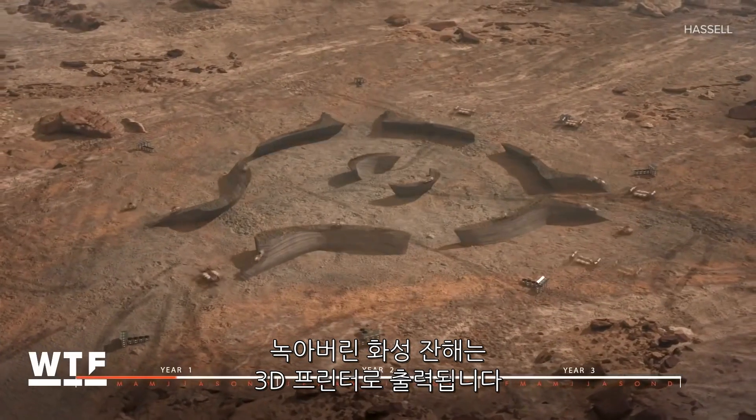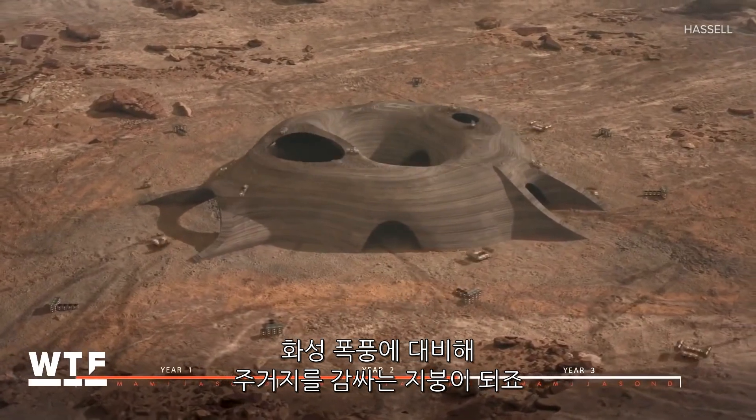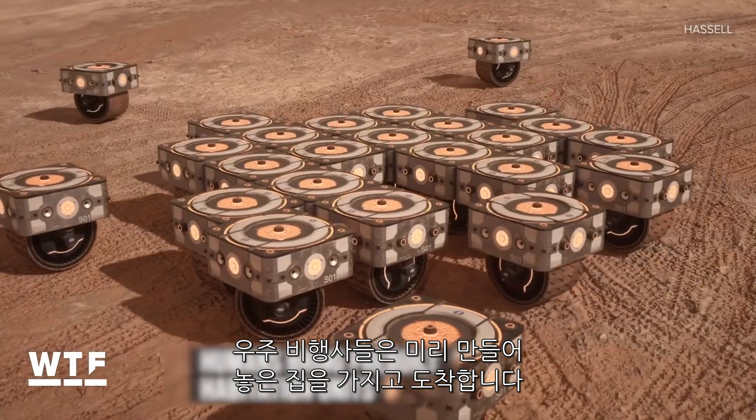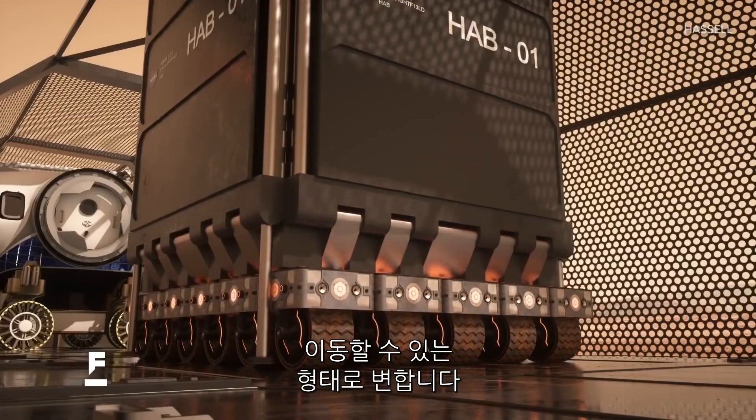The gathered material is then delivered to a melting robot, which uses microwaves to liquefy the regolith. The melted Martian dust is then 3D printed into a shell, which shields the eventual human habitat from Martian storms. Once the shell is built, the astronauts arrive with pre-built habitation units, transported by the modular robots in a mobile platform configuration.